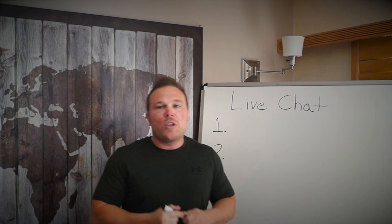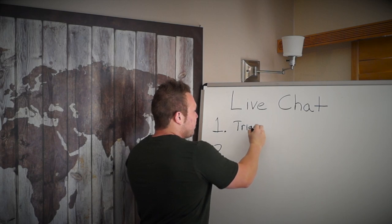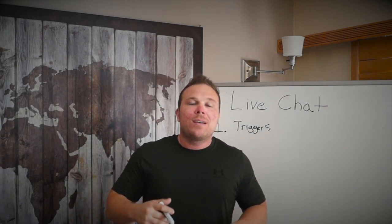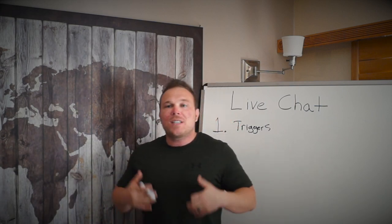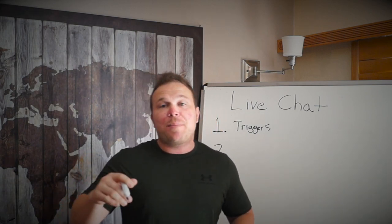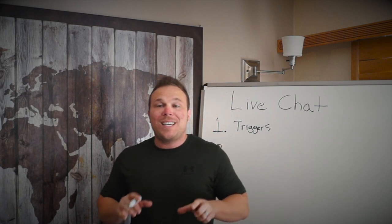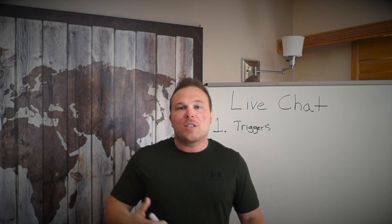Number one: something really cool you can do is set up automated triggers. When somebody comes to your homepage or your product page, the chat can automatically pop up and welcome them specific to what they're visiting. For example, if somebody comes to my homepage, it pops up: 'Thank you for visiting my website — any questions I can answer?' If they go to my product page, it pops up: 'Do you have any questions about our website pricing?' You can have it triggered specifically for each customer's needs. If they visit your services page, it pops up: 'Do you have any questions about our services?'